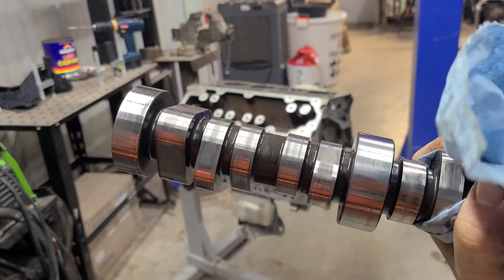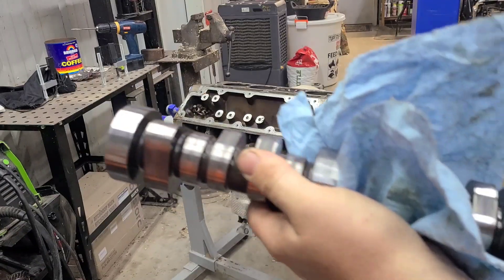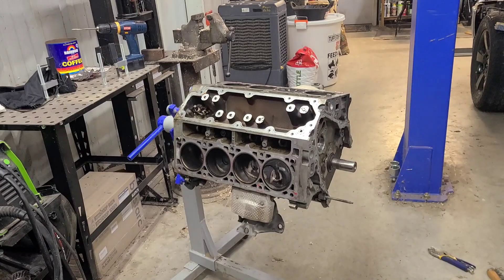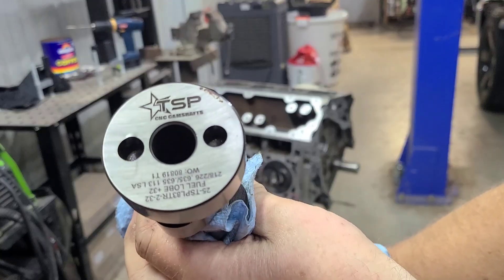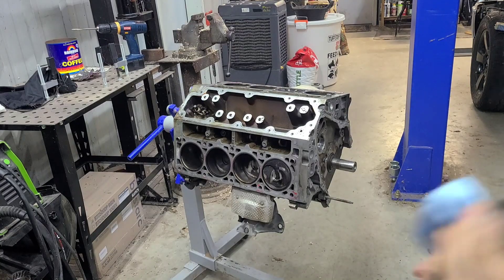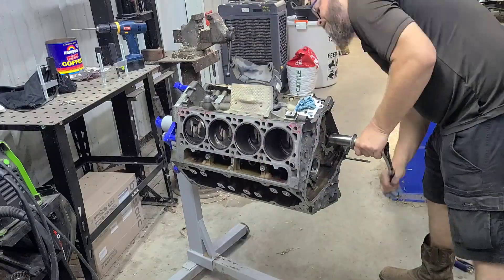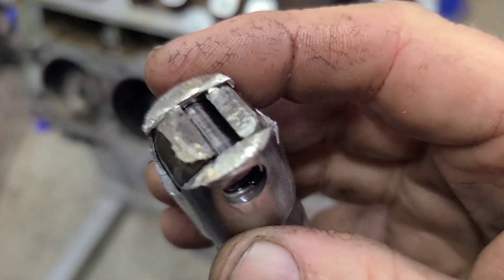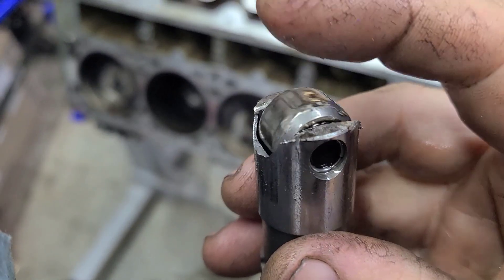It's stuck. Tore up that lobe. Cam specs! Finally out. There is the lifter that wouldn't come out.